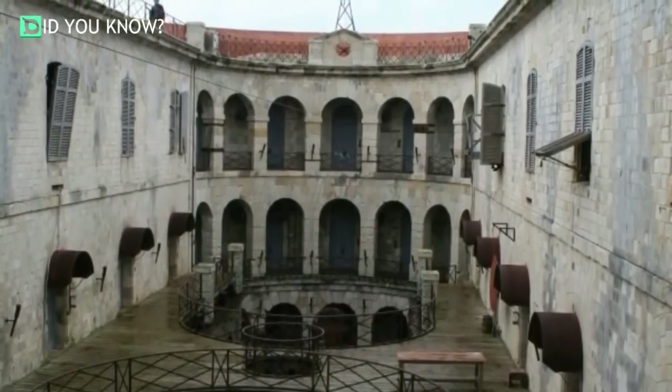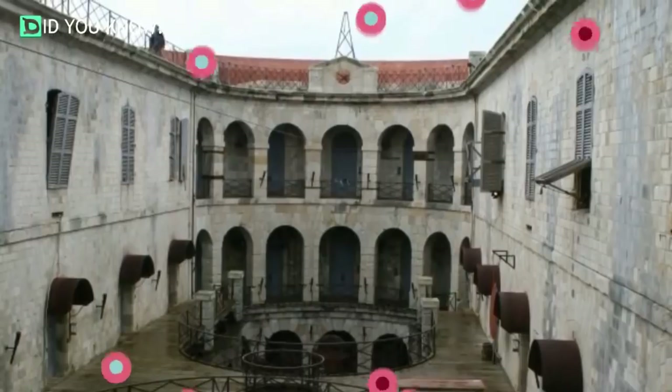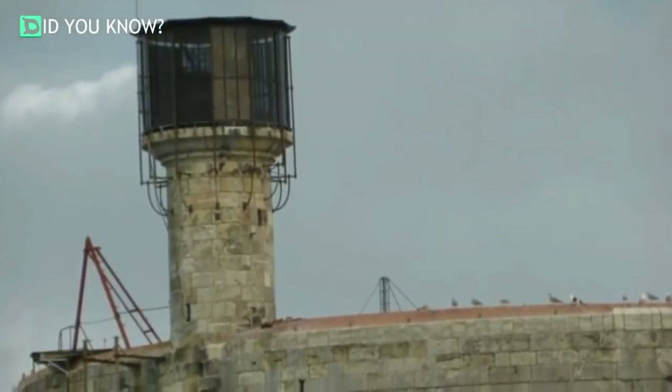"Your Majesty, it would be easier to seize the moon with your teeth than attempt such an undertaking in such a place," he declared emphatically. However, the half-built fort still stayed on the minds of French military men as their battles with England continued.